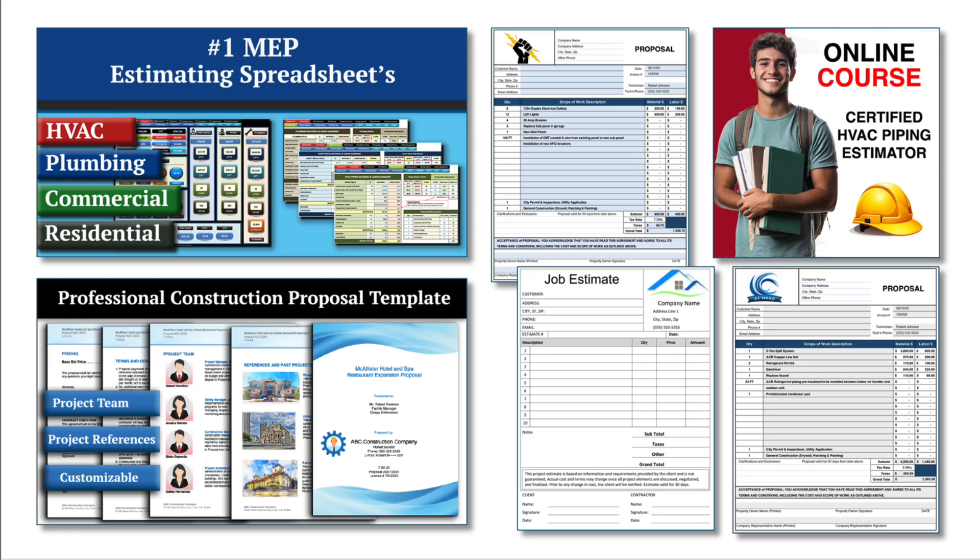If you found this video helpful, be sure to check out our HVAC and plumbing estimating spreadsheets to streamline your construction bidding process. Check out our HVAC, electrical, and plumbing construction forms to help you run your business, and explore our online courses for in-depth training. You'll find everything you need to level up your skills and efficiency. Links are in the description below.